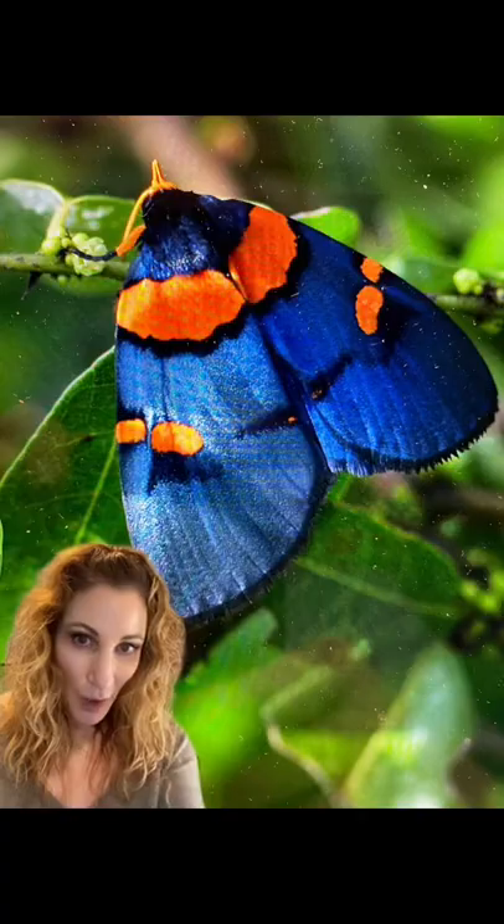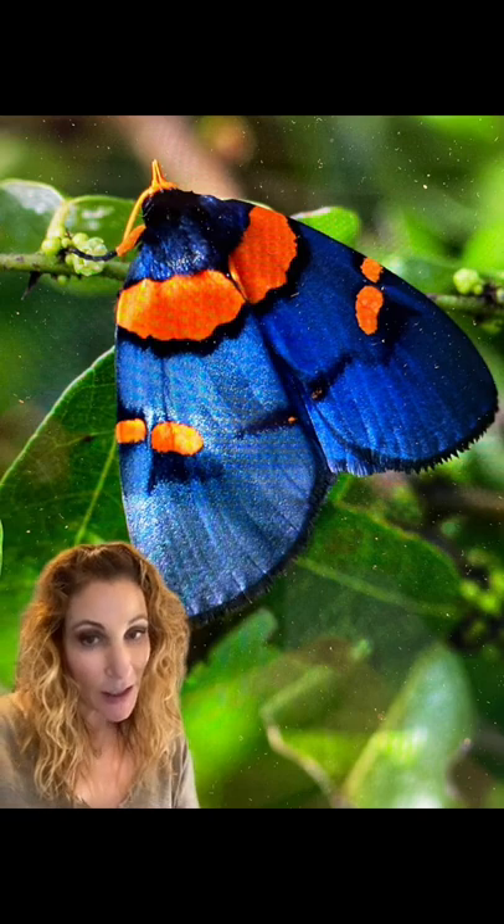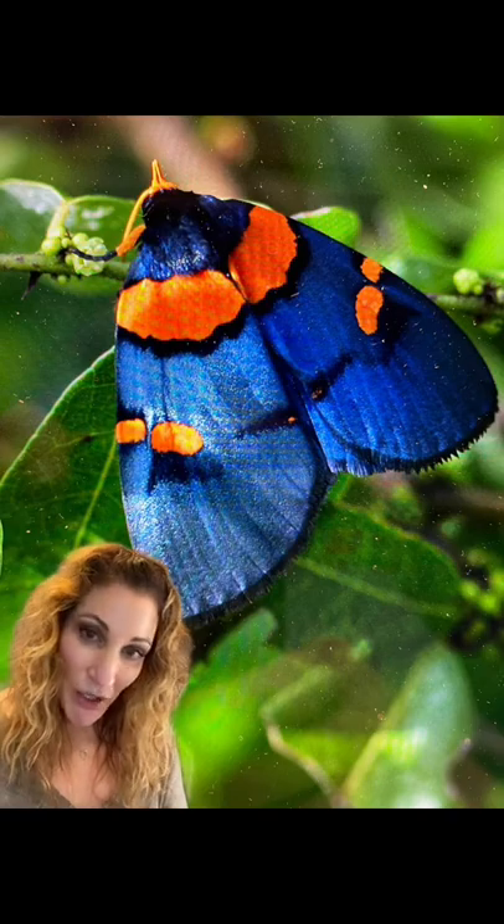Even the caterpillar, who prefers to dine on peach tree leaves, has some incredible coloration. The moth is only about 60 millimeters, so they're not very large, but what they lack in size they make up for in beauty, and they are easy to spot during the day as these guys are not nocturnal.